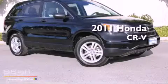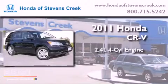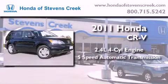This is a brand new 2011 Honda CR-V. It has a 2.4-liter four-cylinder engine, a five-speed automatic transmission, and four-wheel drive.